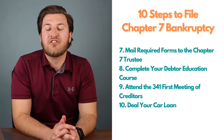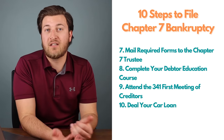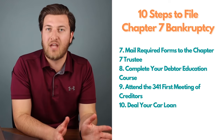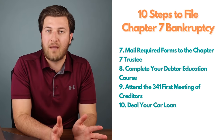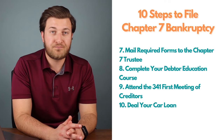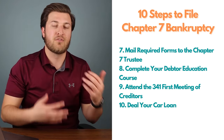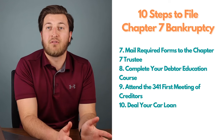Step ten: take care of any secured loans. Generally, secured debts are not going to be discharged. Unless you want to surrender the property attached to the loan, you'll keep making payments. If you surrender the vehicle or property, creditors cannot demand anything else after that — you are forgiven from any remaining balance. If you want to keep your car, you can reaffirm the loan, meaning you agree it stands outside of the bankruptcy case and you'll keep paying. However, if you default on a reaffirmed loan, the lender can repossess and sue you as normal.